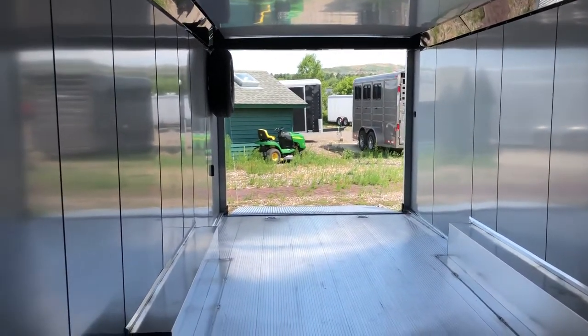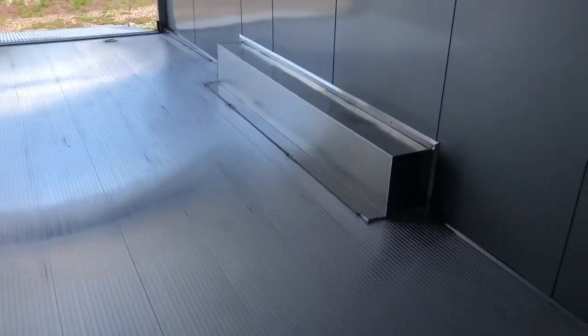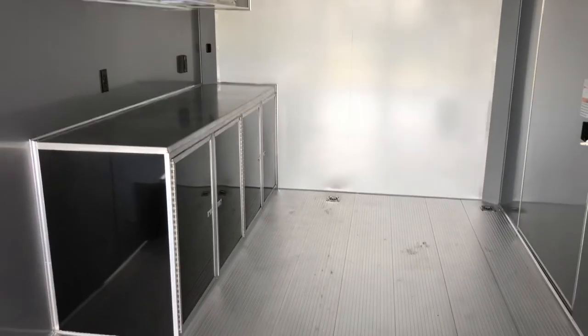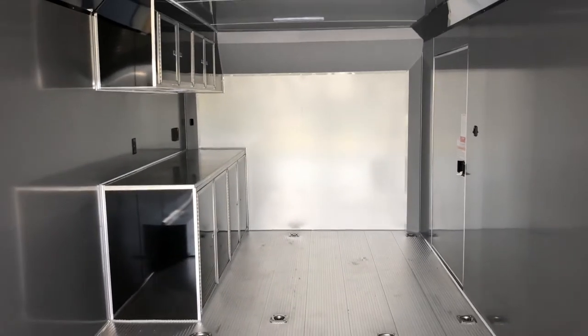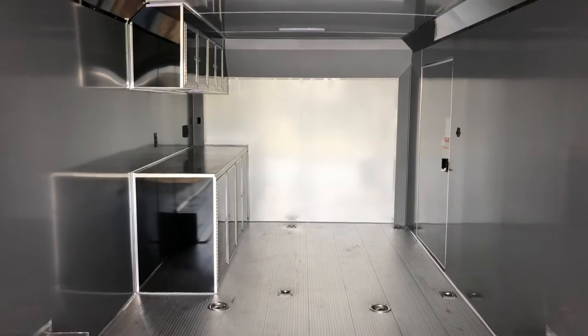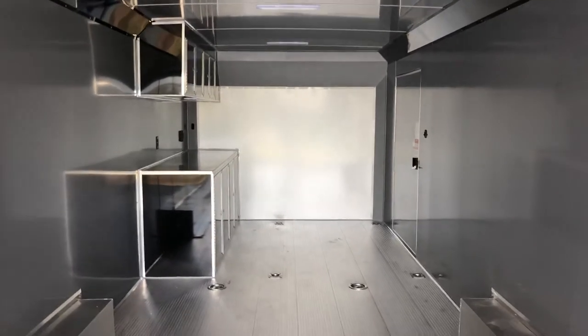If you guys are in the market for a new trailer, as always we would love to earn your business. Give us a call at 303-688-8485. You can always check us out online at coloradotrailersinc.com. We do offer the largest selection of cargo trailers in the state of Colorado, and we do have shipping options available — I've got an awesome transporter that runs for extremely reasonable rates, so you guys can call and get a shipping quote as well. Give us a call — we'd love to earn your business.